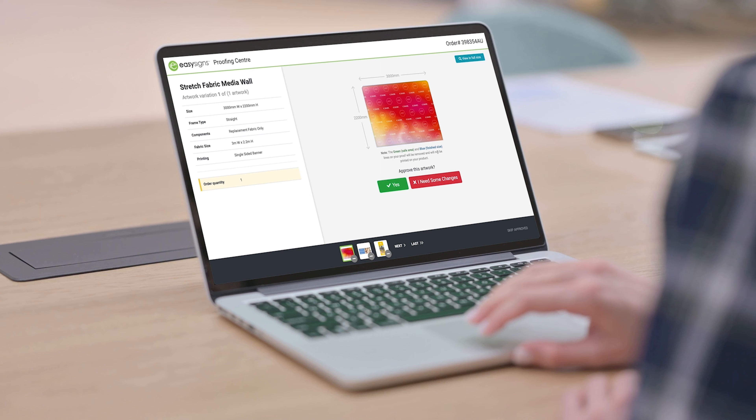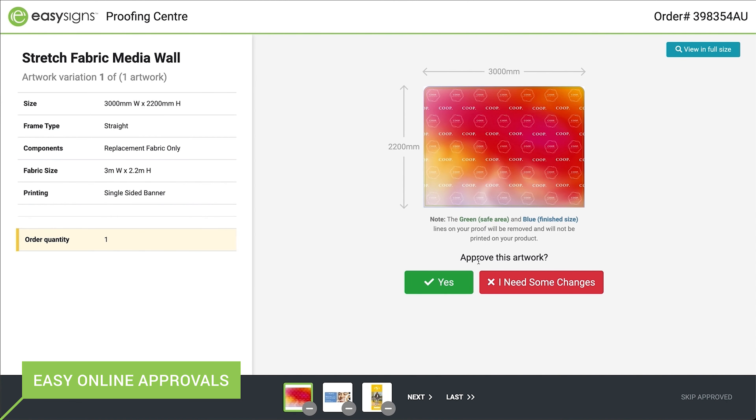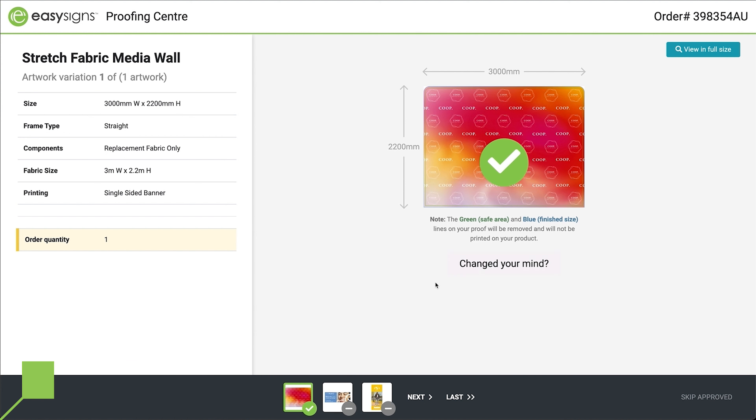You will then receive a link to our revolutionary online proofing centre. If changes are required, our design team will revise in an average of 30 minutes. Otherwise, you can approve the job at any time.